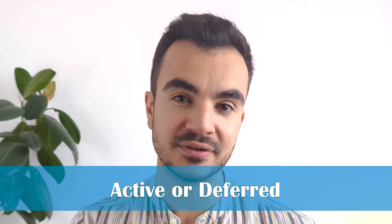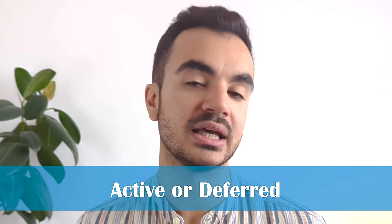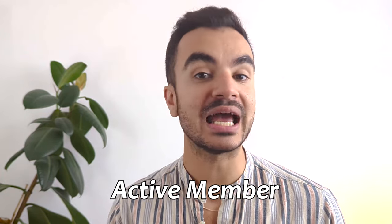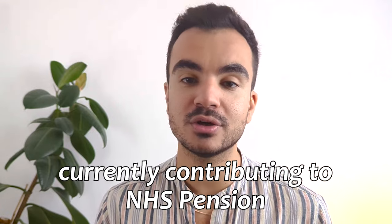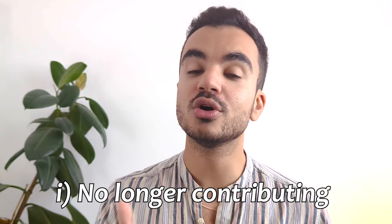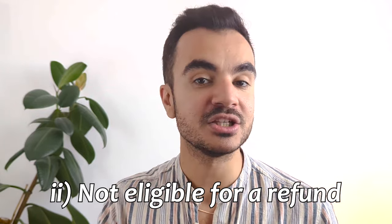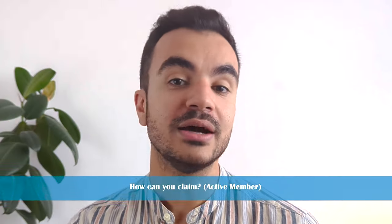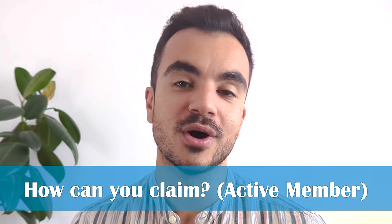Leaving ill health to the side for now, there are actually two ways you can claim your NHS pension, and that is as an active member or a deferred member of the NHS pension. Depending on which category you fall under, it will determine how you claim your NHS pension. If you are an active member you are currently contributing to their NHS pension scheme, and if you are a deferred member you are a former member who is no longer contributing to the scheme, not eligible for a refund and is currently not receiving their NHS pension. Let's start off with if you are an active member.